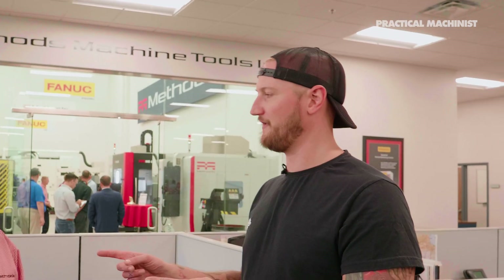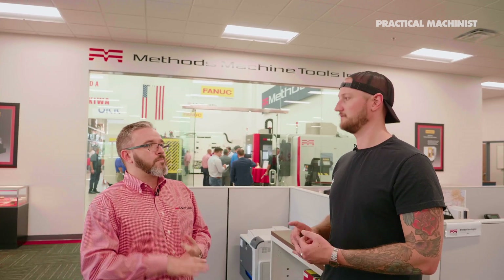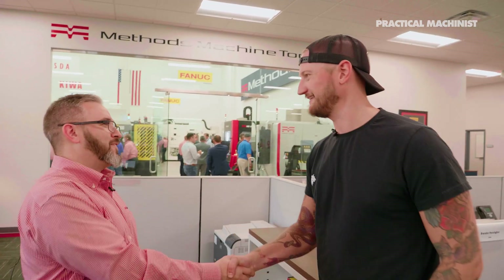Where can we find you online? Do you guys have socials? We do — we're on Facebook, Instagram, Twitter, and LinkedIn. Look for Methods Machine and you'll find us. You can find us at Methods Machine Tools, and online at methodsmachine.com. Thanks again. Have a great day. Wonderful meeting you.